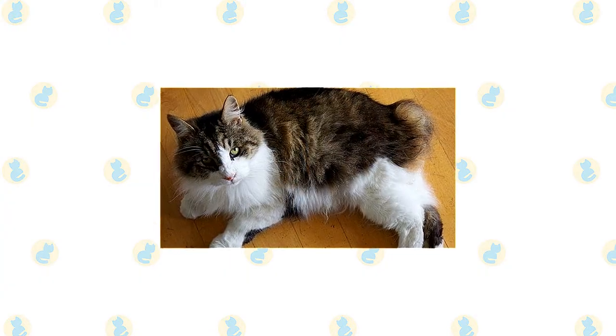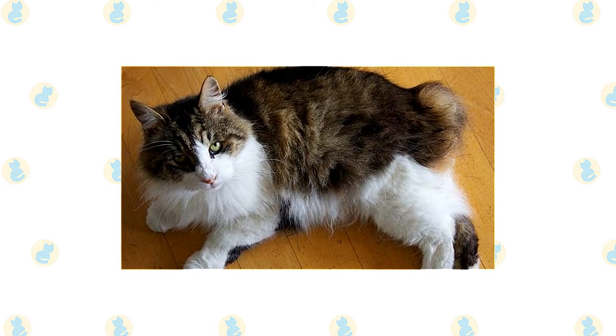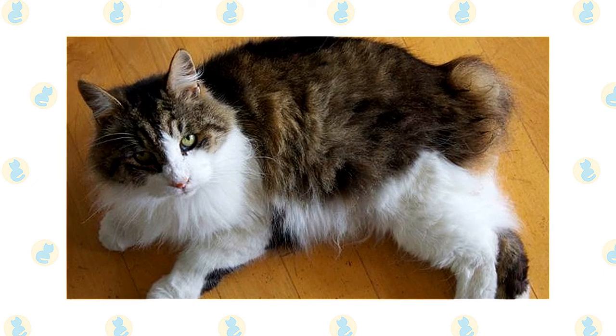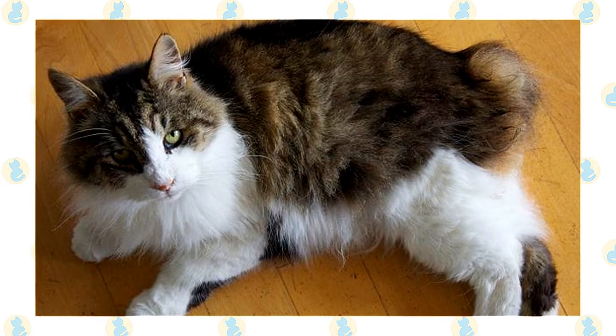Unlike most cats, the Manx is willing to accept boundaries and will usually respect your wishes if you tell him no when he jumps on the counter or scratches on your sofa. Just be sure you give him an acceptable alternative as thanks for his nice behavior. The Manx is highly people-oriented — choose him only if you can give him plenty of time and attention daily.